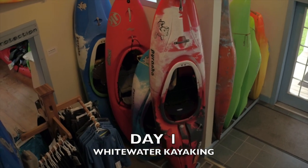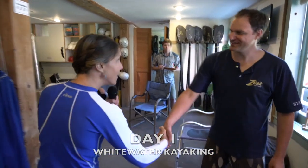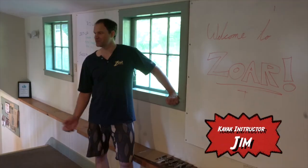We're going to go in and we're going to meet the instructor. I'm Rita May, you're welcome again. Nice to meet you. What's your name? Jim. Welcome to Zor.